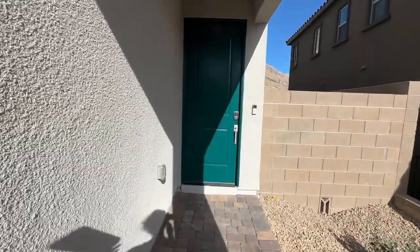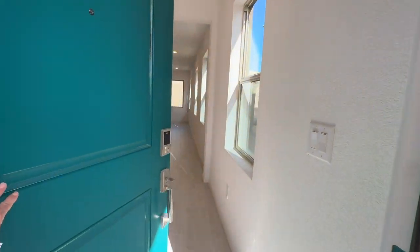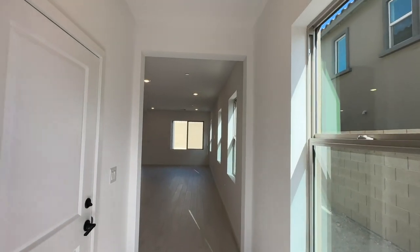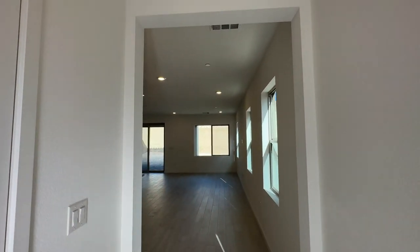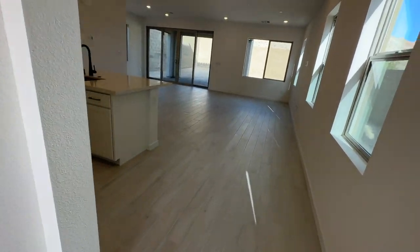I really like the three-story options. When you buy in this community you have either a single-story or two-story option, and they got the three-story option. As you walk in, there's beautiful wood-look tile flooring and nine-foot ceilings. This is the garage, which we'll go into last.